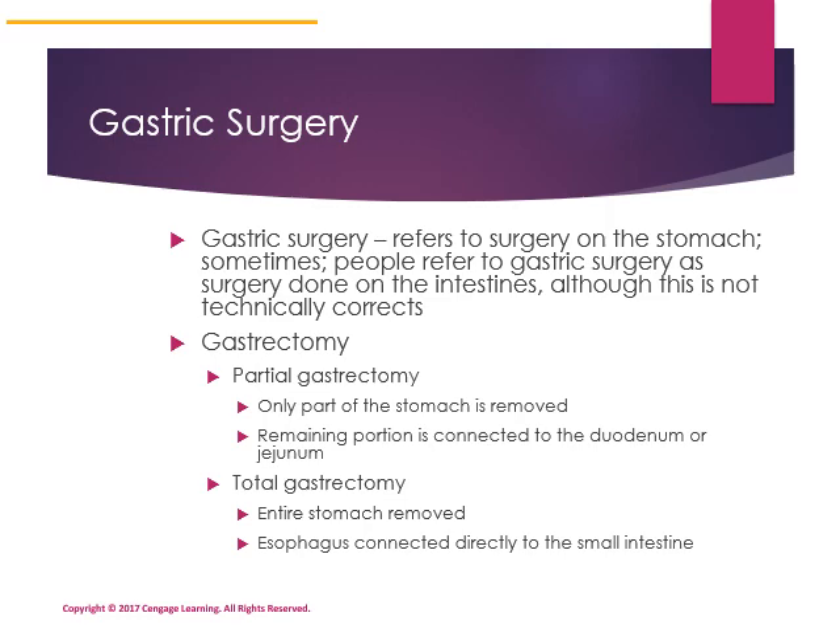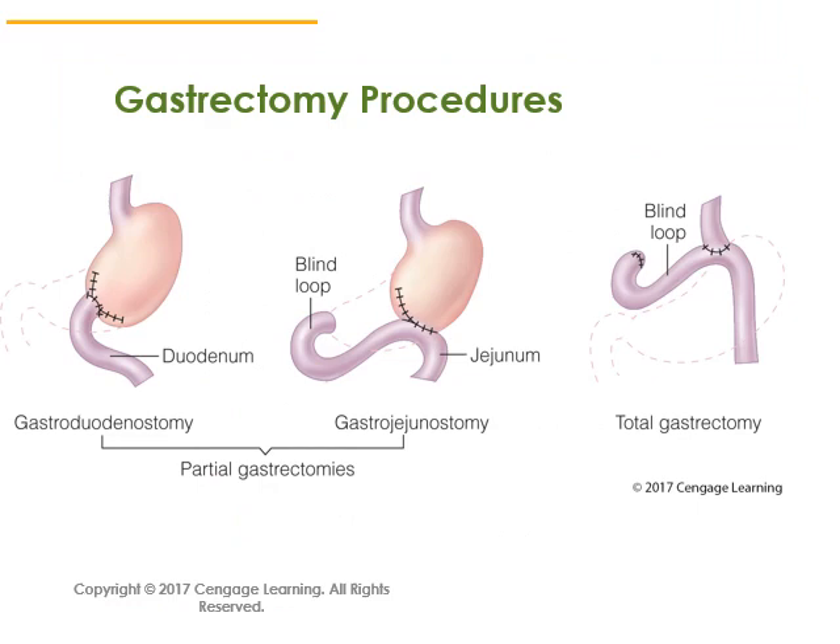A partial gastrectomy refers to when only part of the stomach is removed, and a bypass refers to when the remaining portion of the intestine is attached to the stomach. Your textbook, Figure 17-4, shows different gastrectomy procedures. A gastroduodenostomy removes part of the stomach and attaches the duodenum — the first part of the small intestine — to the remaining part of the stomach.